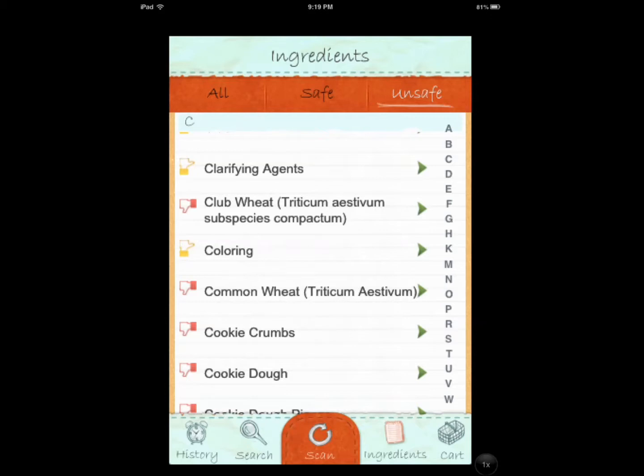This application is developed by the guys at GlutenFreeRD. As I mentioned, it's only 99 cents, and you can upgrade it for another 99 cents to get even more information.